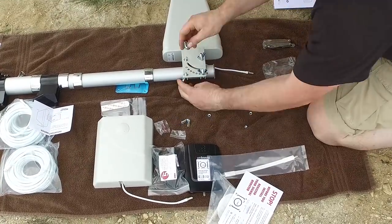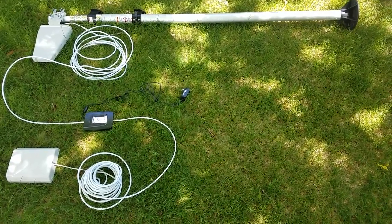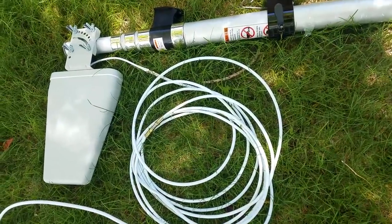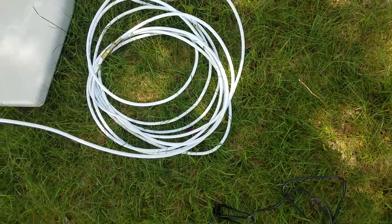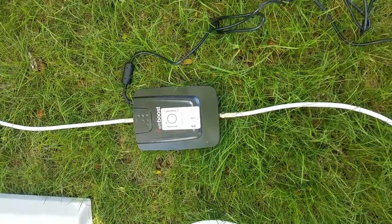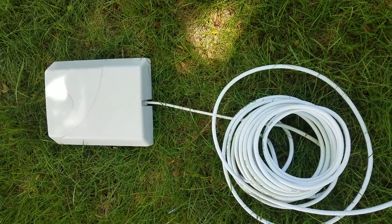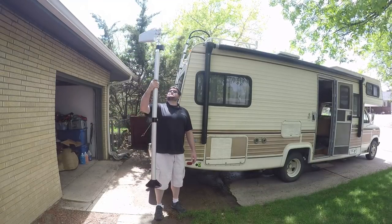Here you can see the entire kit laid out. You have the base that the pole fits into, two attachment brackets that go to the side of the RV, your directional antenna, plenty of cabling with disconnects so you can spread it out, the signal booster itself with its AC power supply — mount that in a cabinet wherever you have AC power — and a long cable running to your internal antenna.